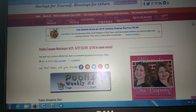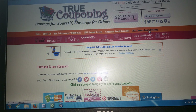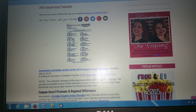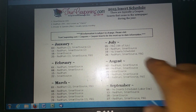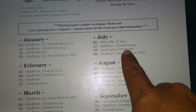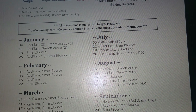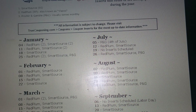They also have a calendar — the 2015 coupon insert schedule. They literally tell you what coupon inserts are coming out on which Sunday. This is a PDF file you just click on. For example, on July 19th there's not going to be any inserts, so I don't have to go and buy or order my inserts. This is another great tool I use on this website.